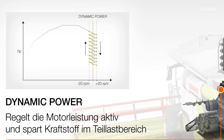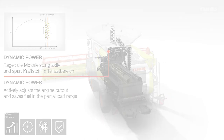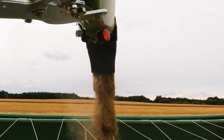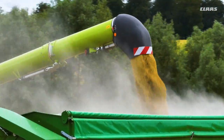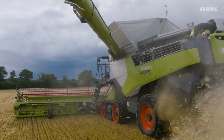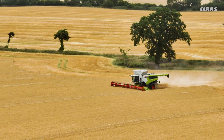Dynamic Power as intelligent energy management automatically adapts the engine power to the operating condition. The adapted power curve for working in the partial load range saves up to 10% of fuel when straw is left in a swath. When working at full load, such as when emptying the grain tank while driving or when the straw chopper is engaged, the maximum power will automatically remain active.